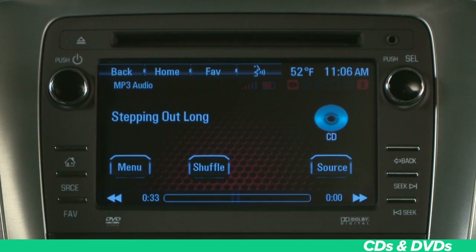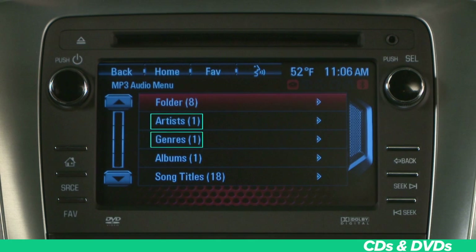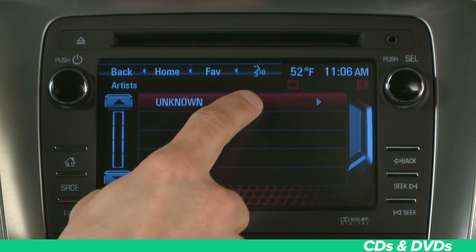Playing an MP3 CD is the same as a regular audio CD, but to ensure that an MP3 disc will play properly in your vehicle, be sure to check out the specific guidelines in your vehicle's user's manual. Once your MP3 CD is inserted and active, the MP3 audio menu is accessed by pressing the menu button on the screen. Here you can see folders, artists, genres, albums, and tracks. Press the desired selection and then a song from the list to play.